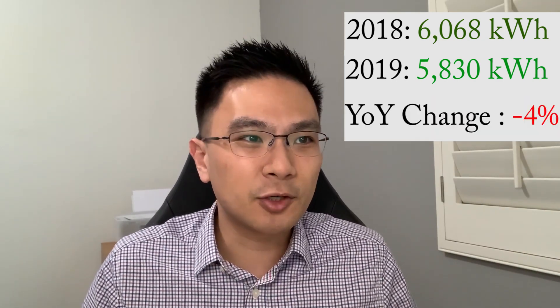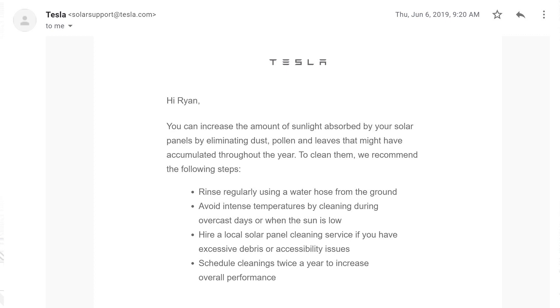In 2018 I received a total of over 6,000 kilowatt hours — above expectation. In 2019 I received over 5,800 kilowatt hours, still above expectation, but it did decrease negative four percent year-over-year. There was definitely a lot more rain in San Diego in 2019, so I kind of expected the performance to drop.